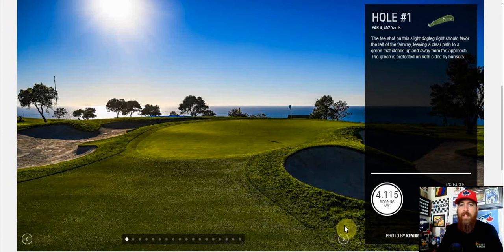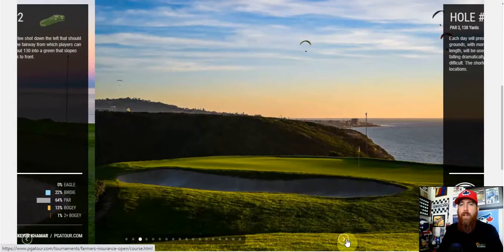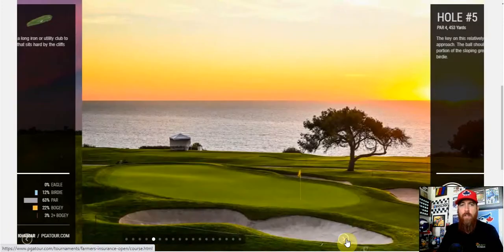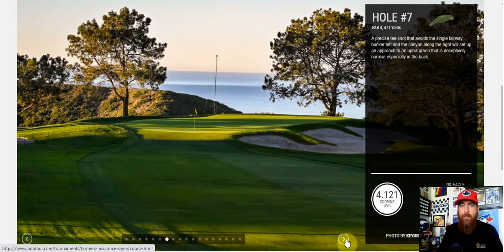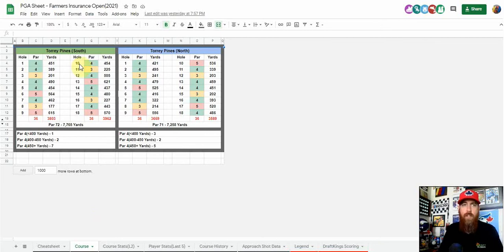It's a beautiful seaside course. We'll talk about the weather shortly, but looking at some of these hole pictures from pgatour.com, you can easily see why wind will definitely affect scores and strategy — it is wide open out there. The north course is a little more covered, but we'll get into weather details soon.